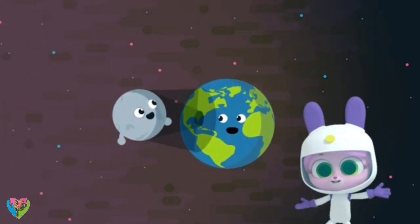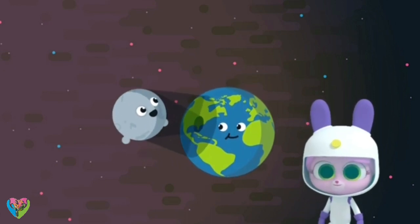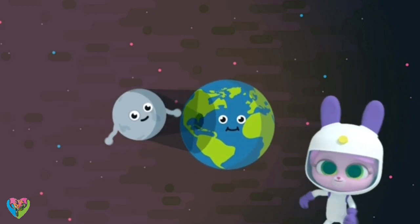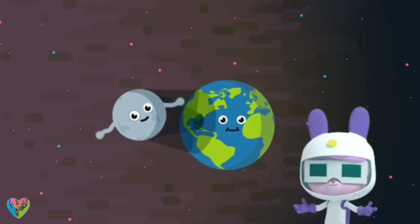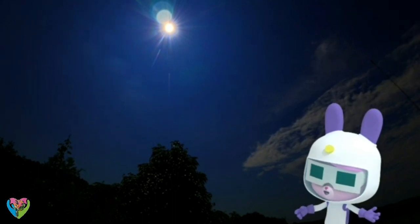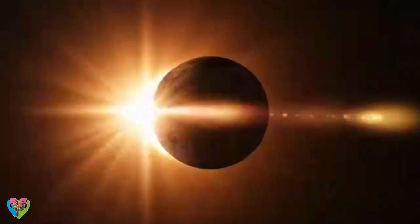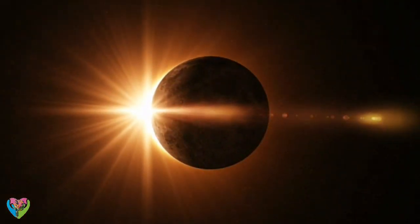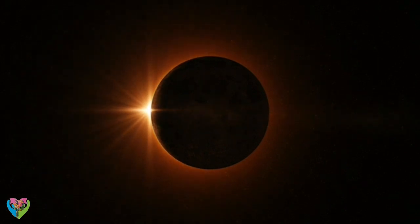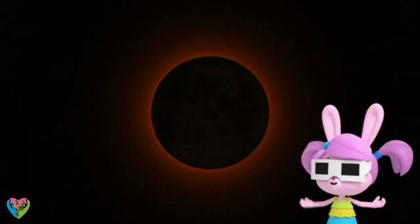I can't wait to see this! Then you're going to need some special eclipse glasses — you should never look directly at the sun. It's already darker! The eclipse has started! Solar eclipses only last a few minutes, and some, called partial eclipses, don't block out all of the sun. But this is a total solar eclipse!